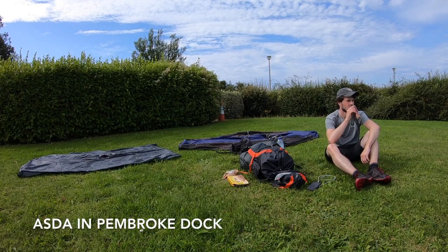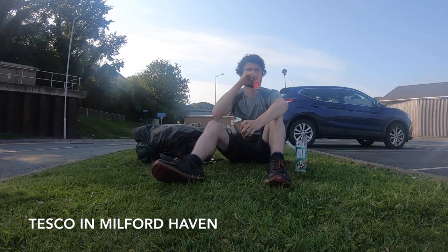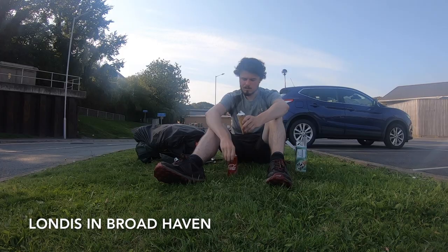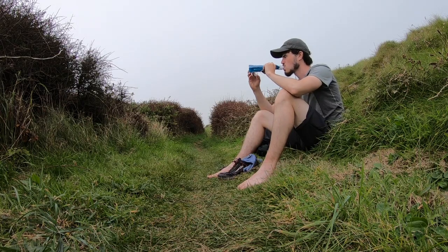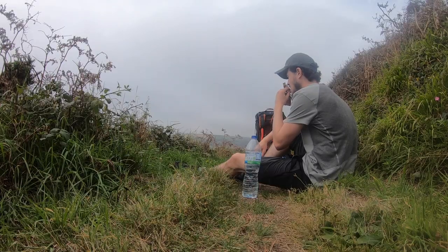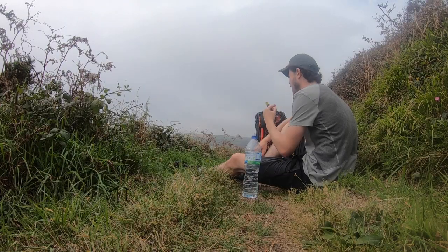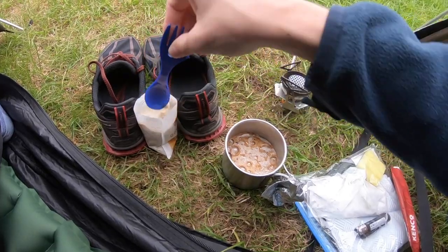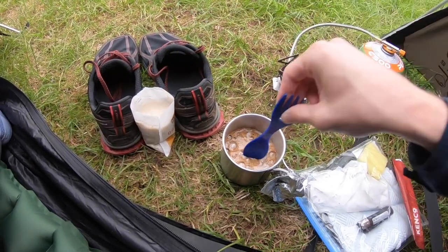There weren't that many places to restock food. One was Asda in Pembroke Dock, another was Tesco in Milford Haven, and then the Londis in Broadhaven. Those were the three places I stocked up, and each time I bought enough food and water for a few days if possible to make sure I wouldn't run out. My bag was a bit heavier, but there were only three places in nearly 186 miles where I could stock up, so it was good to have them.